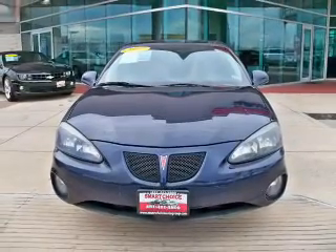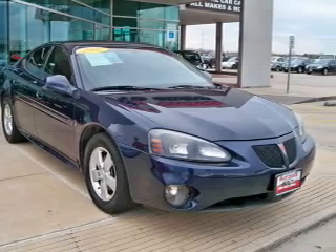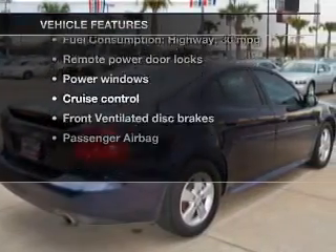The powertrain includes front-wheel drive with a solid six-cylinder engine driven by an automatic transmission. Plus, enjoy these notable features that are included in this vehicle.